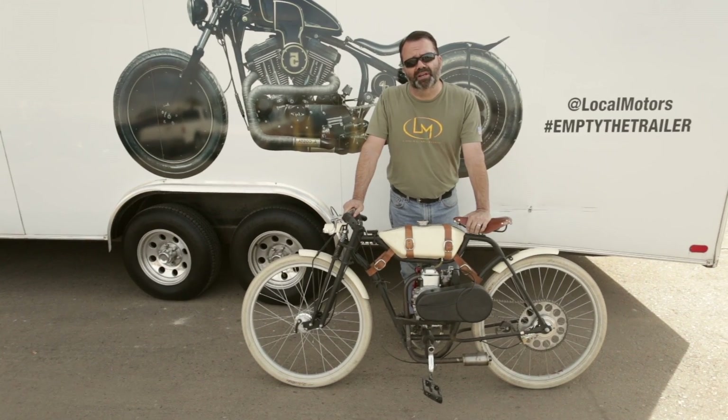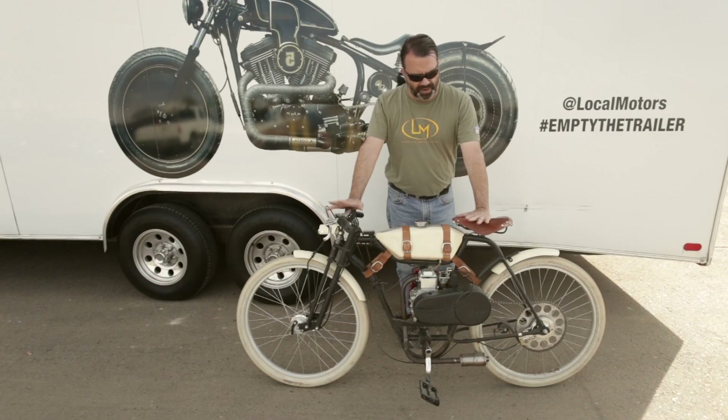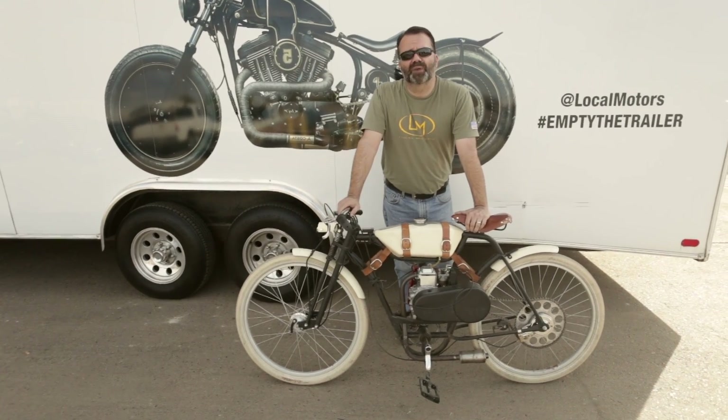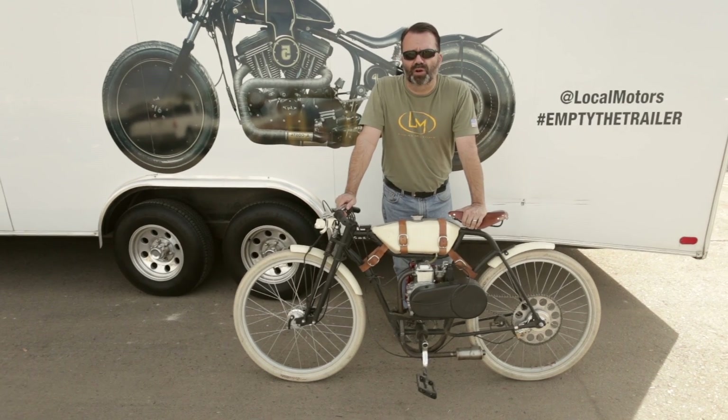We're just having a lot of fun with it. We're keeping it on the side of the building, so as people come out and get a breath of fresh air or take a break, we're encouraging everybody to take it for a ride, go get coffee on it, and help us learn the characteristics of it and how it works.